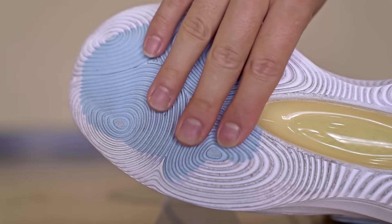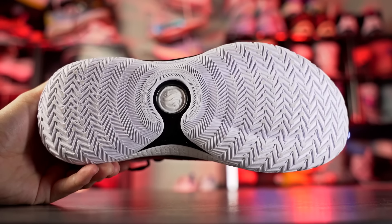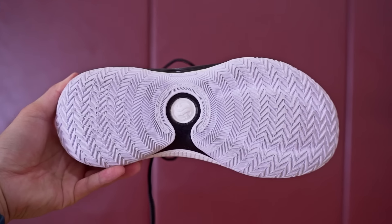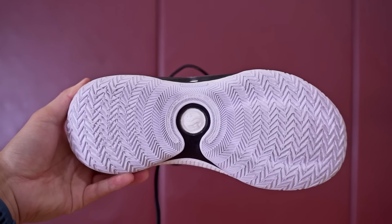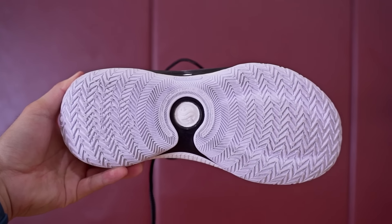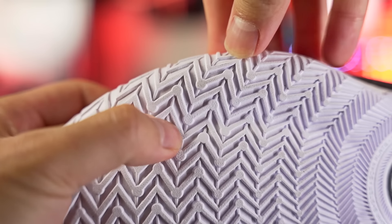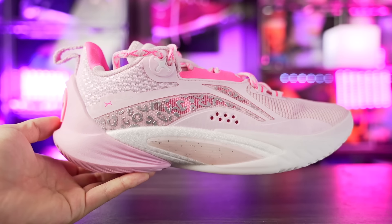Next we got the AG4, one of my favorite hoop shoes of last year. The traction is really good — a really nice solid bite on a clean court. It does pick up a little more dust than the AE1 and AR1, but still really good dust performance with a very easy wipe. Durability should be fine — pretty hard rubber and a lot of surface area.